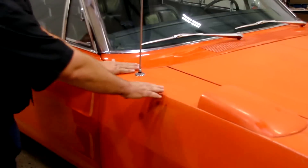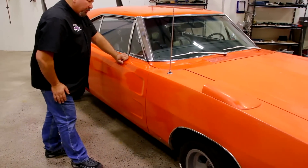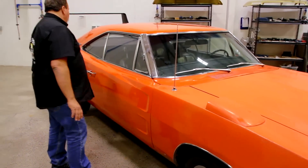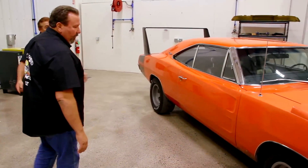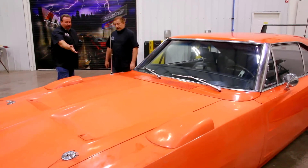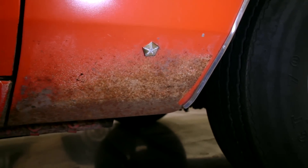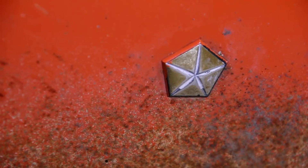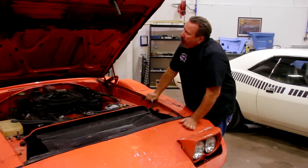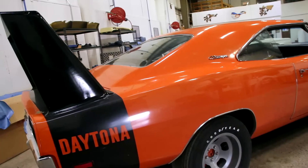That door looks like it's in good shape, and so does the quarter and the roof. Maybe the car got re-painted at some point too. I see paint on that fender, and the pentastar wouldn't have had paint because that would have been a new fender installed afterwards. Coming up, Tony and I continue the examination of this ultra-rare Dodge Charger Daytona, and I will introduce you to another car coming soon to the GYC family.